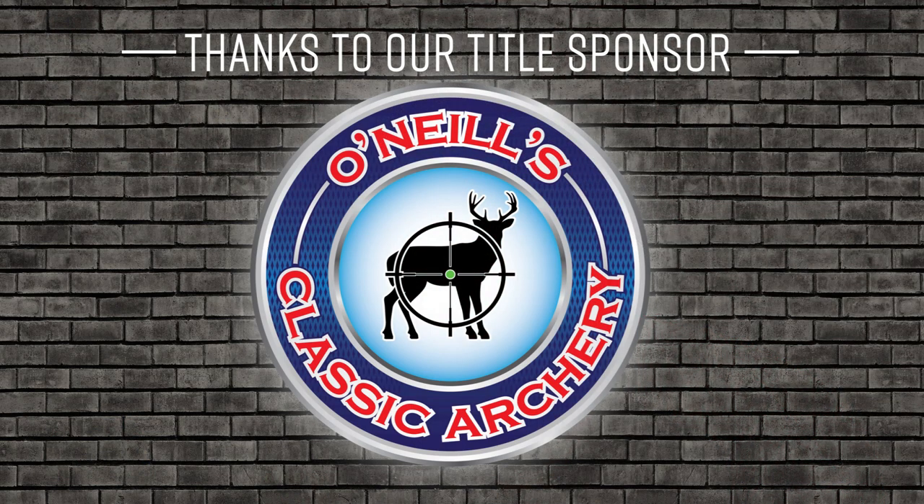Welcome everybody to the Competition Archery Media podcast, where we explore all things pertaining to competition archery. I'm your host PJ Reilly, and our CAM podcast is brought to you by our title sponsor O'Neill's Classic Archery. Today we have a special guest fresh off some super hot performances — there are several we're going to talk about — Tanya Galantine. Tanya, thanks for joining us. Well, thanks for having me.